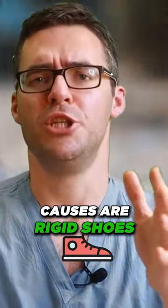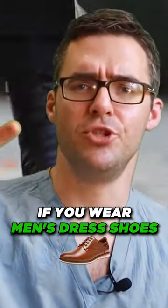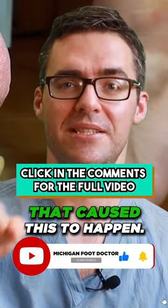Causes are rigid shoes. If you wear ice skates, if you wear high heels, if you wear men's dress shoes, if you're wearing stiff shoes that are rubbing and have no cushion — that's what causes the bone issue. These are risk factors that cause this to happen.